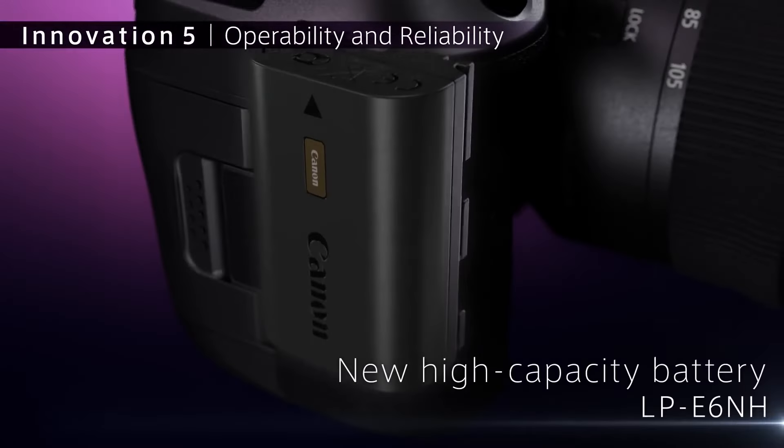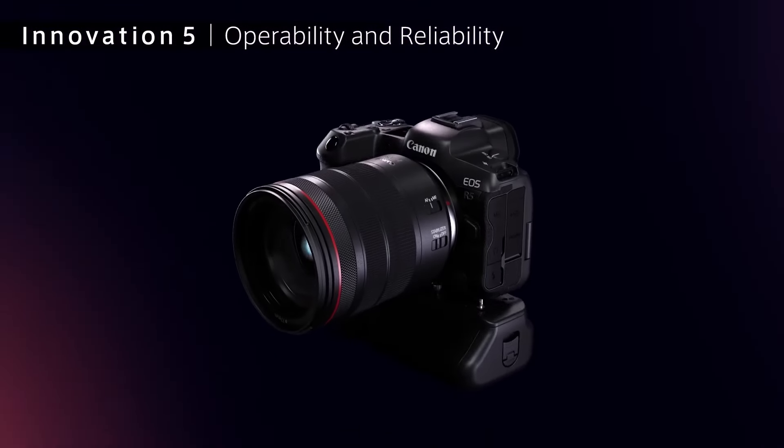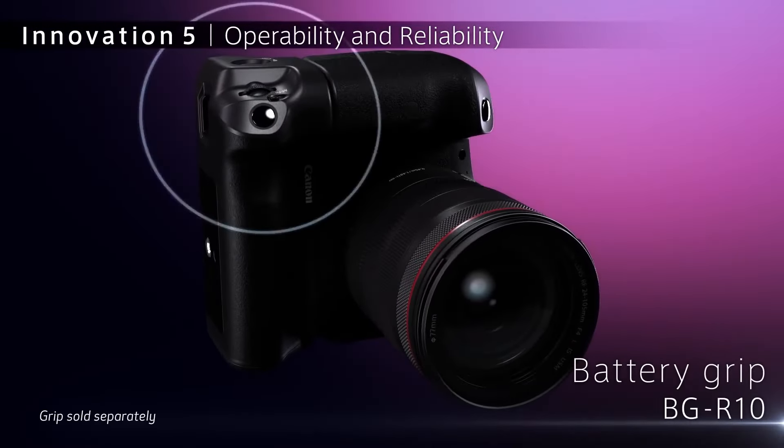However, that comes at a cost — the EOS R5 has a high asking price. But if you're keen on the brand, it may be worth paying.